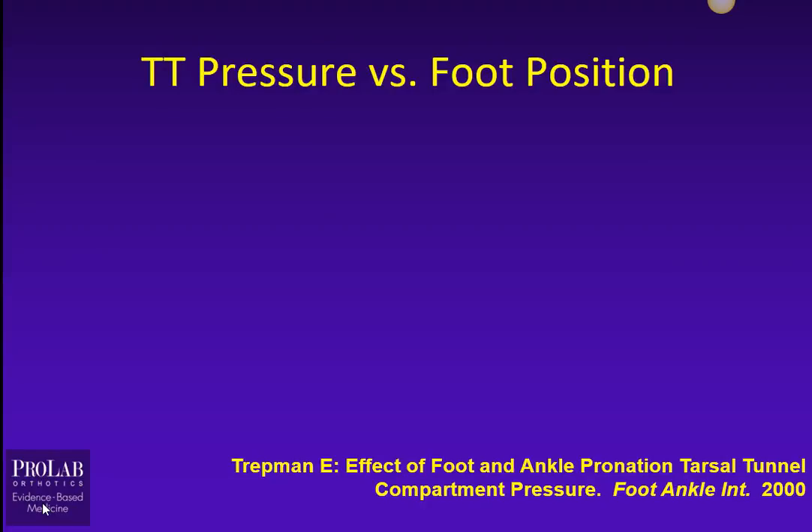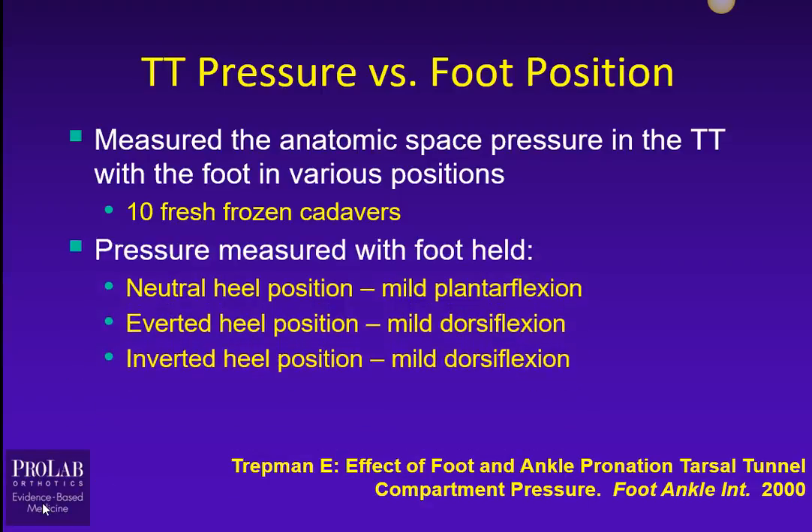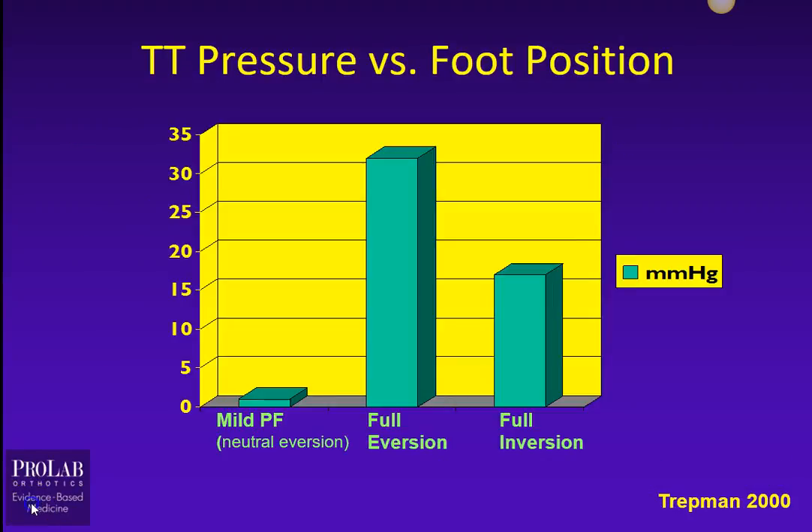Let's first look at the Tretman study on Tarsal Tunnel Pressure versus Foot Position. He measured the anatomic space pressure in the Tarsal Tunnel with the foot in various positions using fresh frozen cadavers. He put the foot in a neutral position with mild plantar flexion and measured the compartment pressure, then in an everted heel position with mild dorsiflexion, and finally in an inverted heel position with mild dorsiflexion. Full eversion — the more pronated foot — caused the greatest increase in Tarsal Tunnel Pressure. Full inversion also increased pressure, but mild plantar flexion and a fairly neutral position showed quite low Tarsal Tunnel Pressure, especially compared to full eversion.